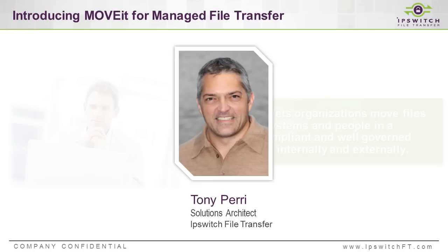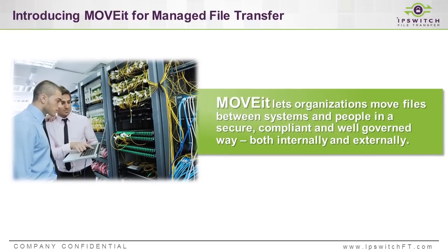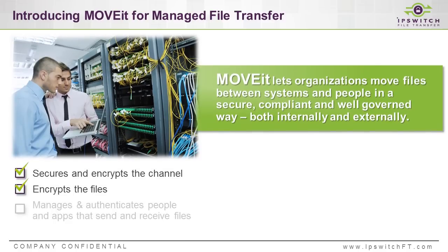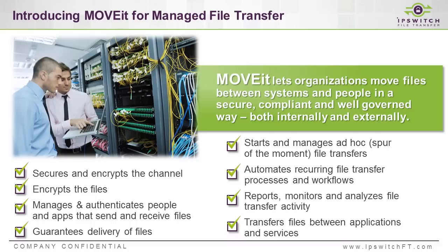Ultimately, this is all about creating a win-win scenario for IT and the business. And with that, let's bring on Tony. Thanks, Zach. MoveIt belongs to a class of solutions frequently referred to as managed file transfer. Managed file transfer systems frequently exhibit many features such as being able to secure file transfers, encrypt them, provide reporting and monitoring — basically enabling you to transfer files in a more robust manner than traditional file transfer technologies.